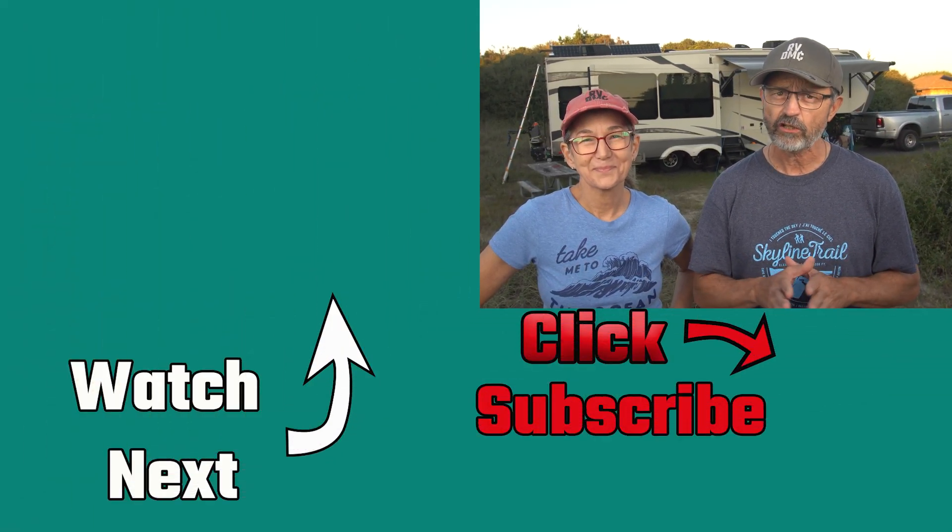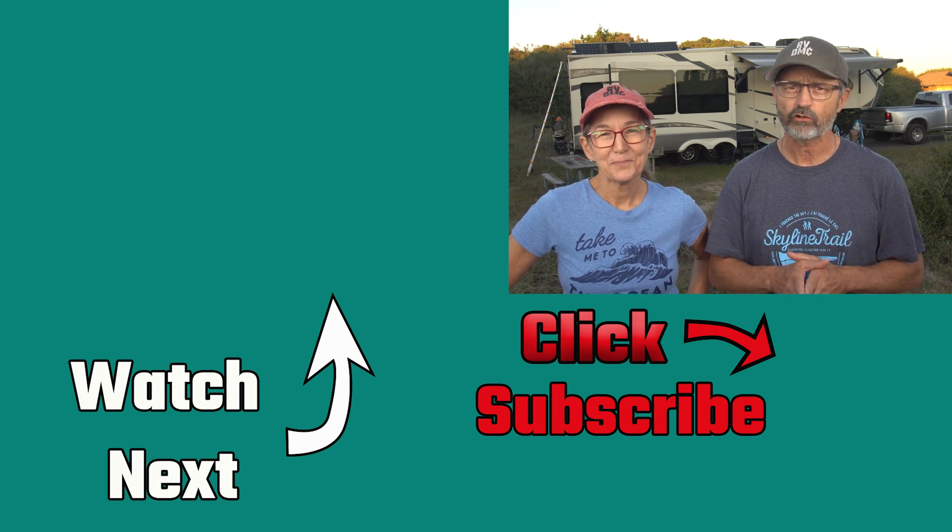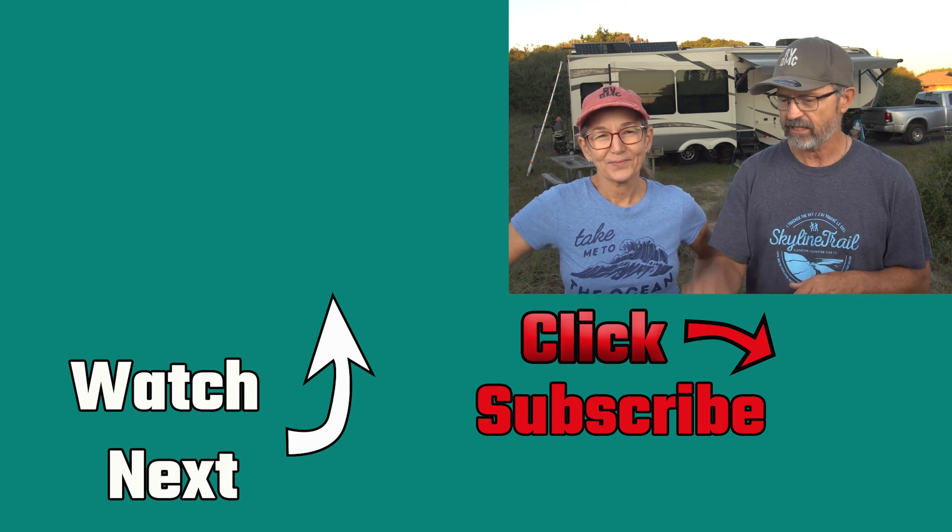The video description will have a full list of all the items we used in our system and some important links. And like always, you can leave a message on our Instagram and Facebook pages. If you found this video helpful and want to make sure you don't miss the full system install video, please consider subscribing to our channel.